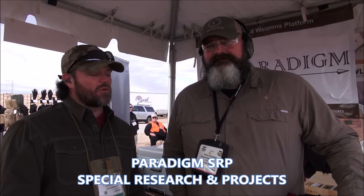We're at the 2016 SHOT Show Range Day, and I'm here with Todd with Paradigm SRP, and he's going to show us their stabilization platform.